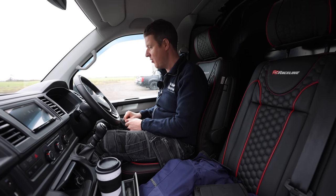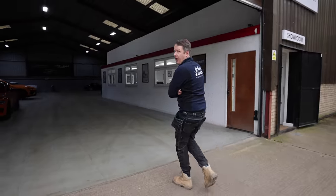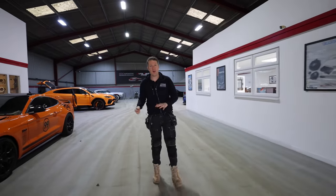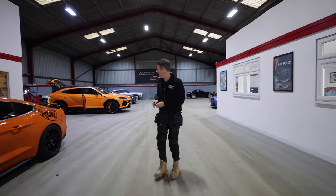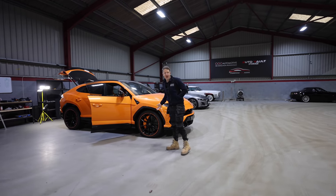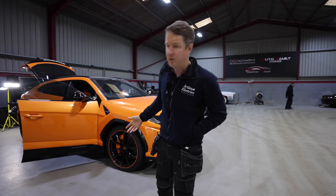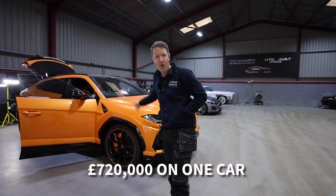I've come to pick up my new Lambo — the new artisan color, we've decided to brand everything orange now, just to change it up a little bit. As you can see, I've been doing really well lately based on my last video — I decided to blow it all, 720 grand on one car.